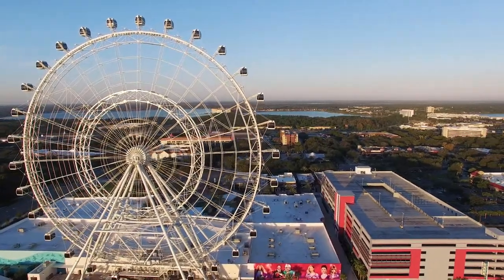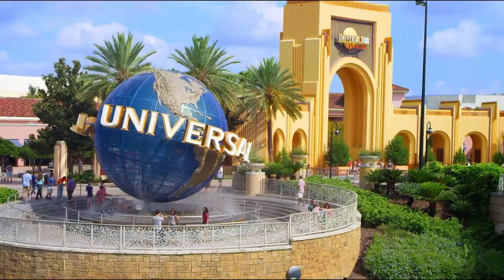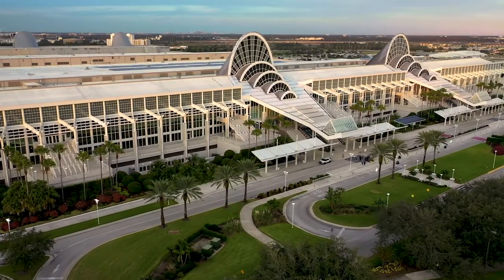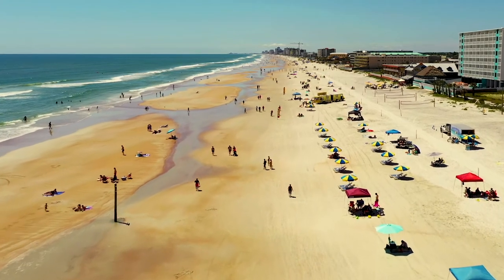It won't take much to convince your team to work at the closest general aviation airport to Central Florida's award-winning theme parks. We're also down the road from diverse area attractions, the nation's second-largest convention center, and less than an hour's drive from Central Florida's world-famous beaches.